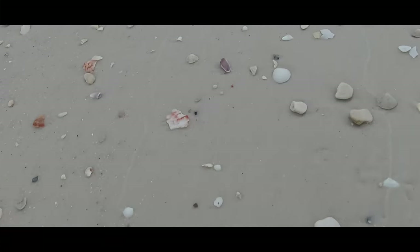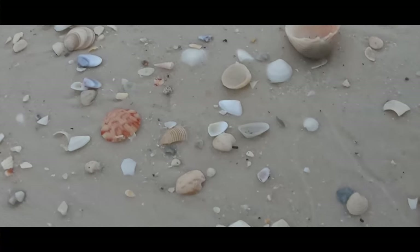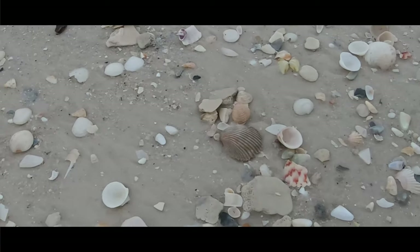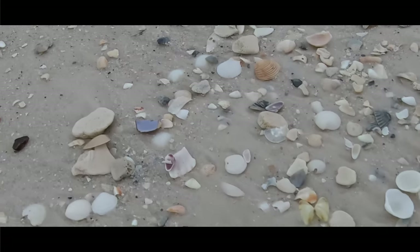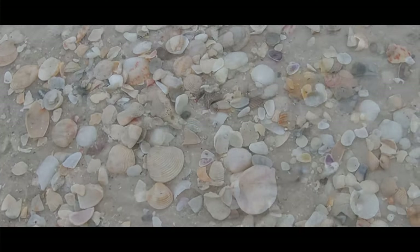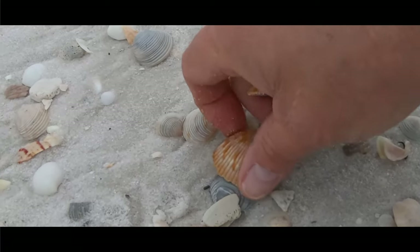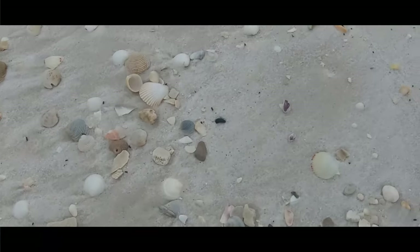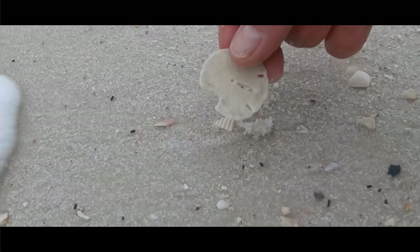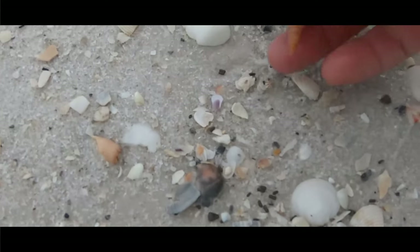Imperial Venus. She shells up ahead. Couple of prickly cockles — alive. They're stacked on top of each other. Sand dollar.